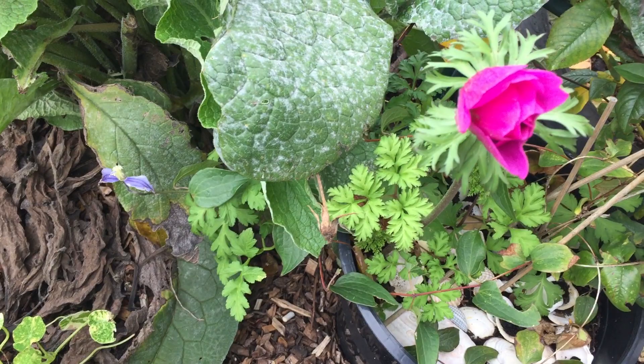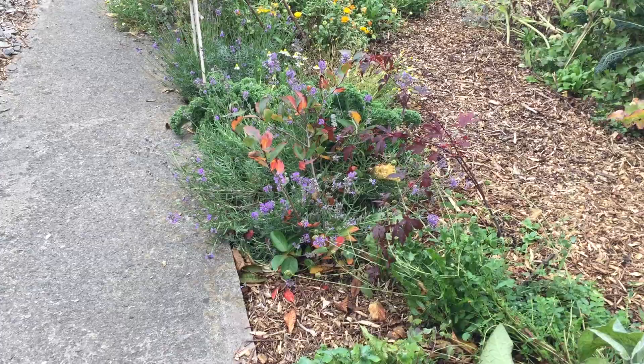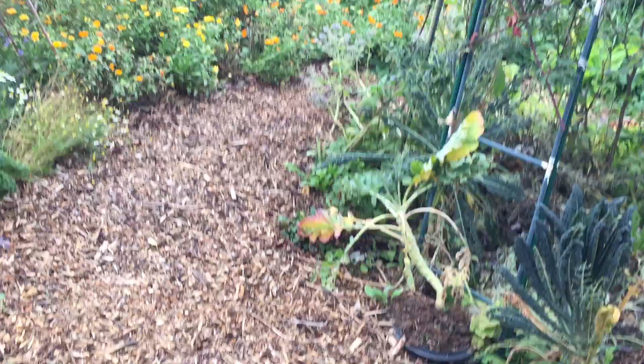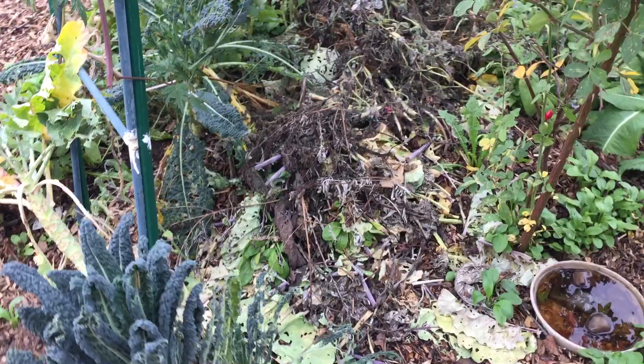My anemones have a second round of flowers — just opening up, beautiful. The nasturtium also still seems quite happy. The aronia berries over there — the leaves are turning red now, right next to the Acer. I can't wait till that Acer is at least five or six foot tall with a canopy.